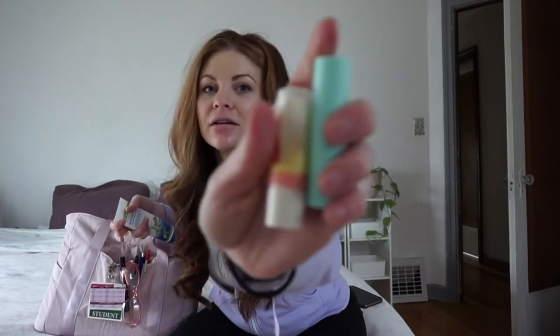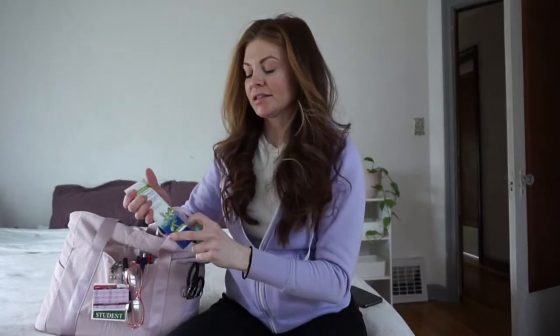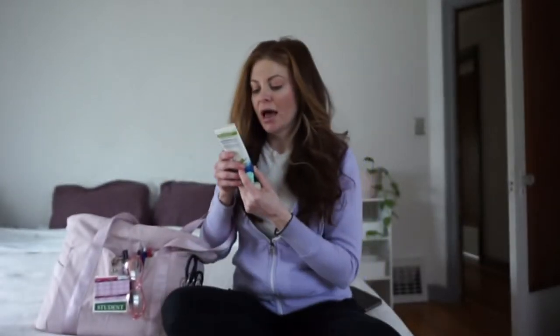And then of course I have necessities: Carmex, some chapsticks because I hate having dry lips, and then a lotion that I ordered from Medline. This is a really nice lotion that you can actually wear under your gloves.